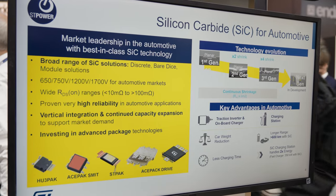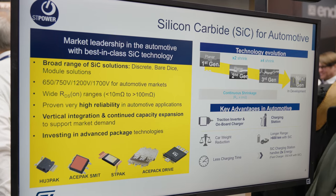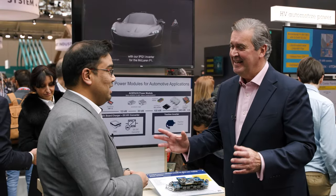What silicon carbide does to this system is that it increases the efficiency and power density, so that it makes your car lighter and smaller so that you can travel more. That's the holy grail of EVs.